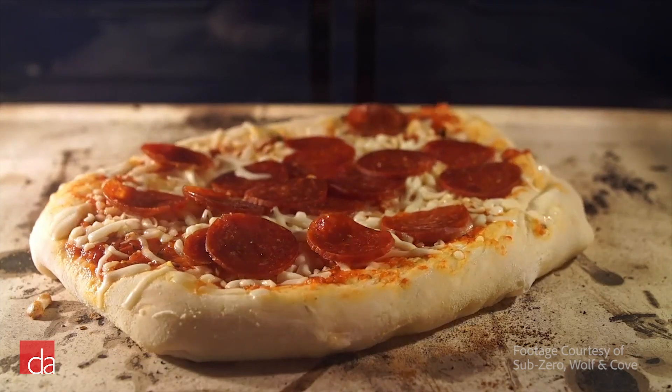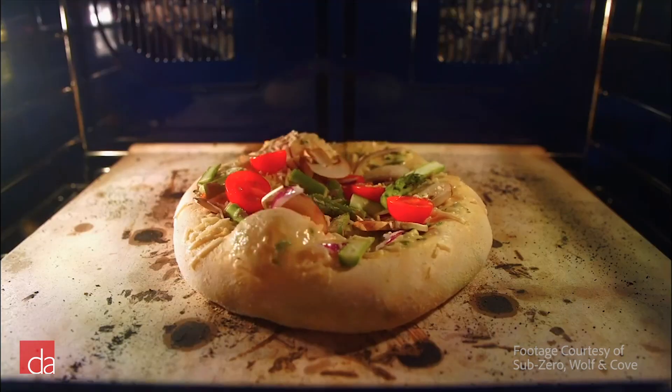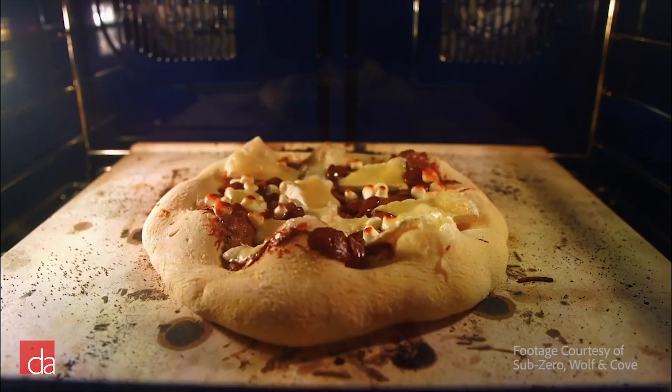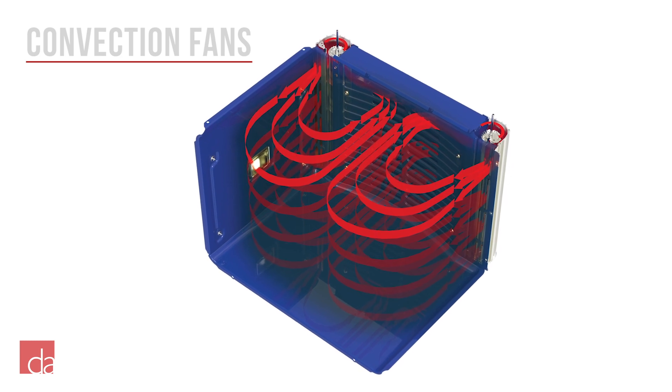The dual-fuel range also has an improved dual-fan true convection system. Whereas the convection system in the all-gas range simply has two fans that circulate the warm air already in the oven cavity, the true convection fans in the dual-fuel range actually have heating elements directly in the fan enclosure. This provides a whole other level of heating consistency.